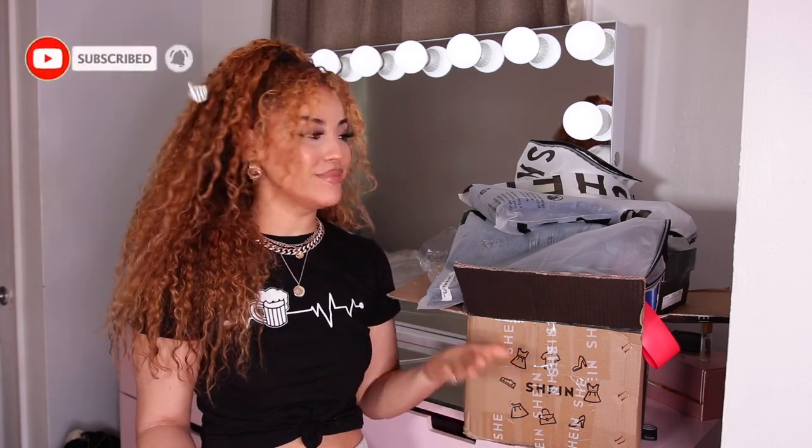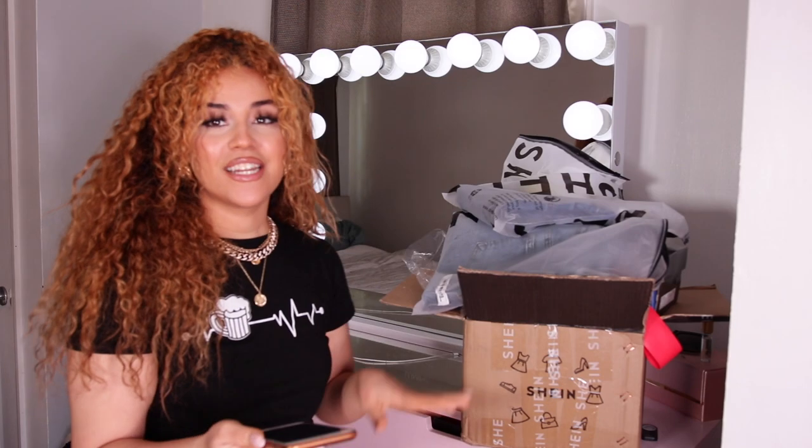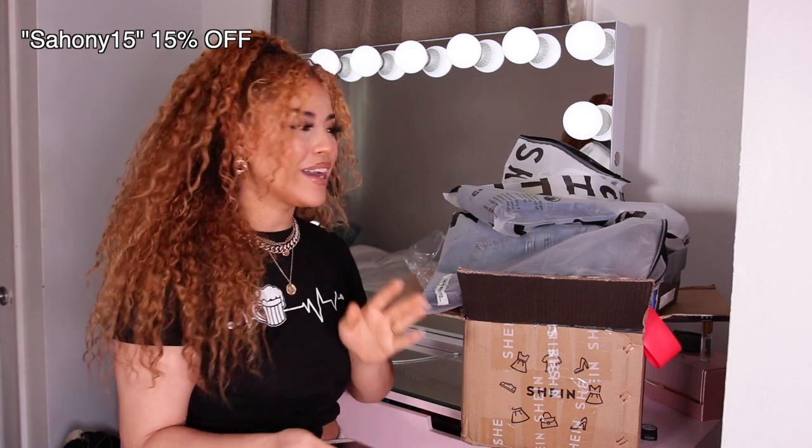What is up you guys, welcome back to my channel! Today I have another Shein haul. I'm Sassy, and if you're new here, welcome! Today we're doing a Shein haul — it's a super random one but it's going to be more of an accessory haul with purses, shoes, and things like that, as well as some jeans. It's a little all over the place, but let's get into it.